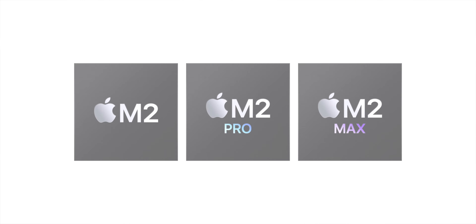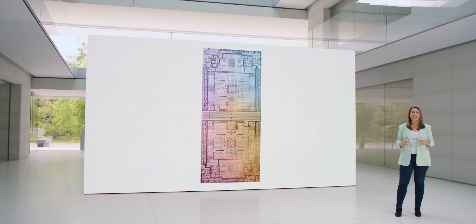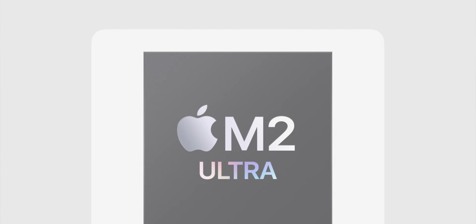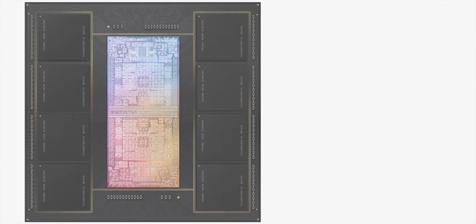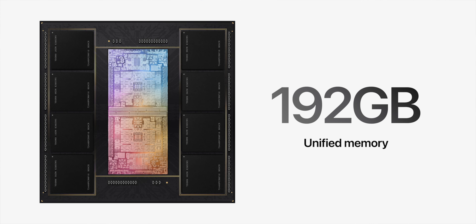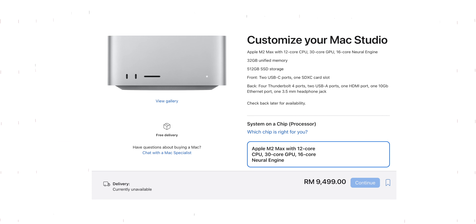A new Mac Studio will also be coming soon with a brand-new M2 Ultra chip. Like the M1 Ultra, it is basically a combination of two M2 Max chips together, featuring 24 CPU cores, 32 neural engine cores, and up to 72 GPU cores. The unified memory RAM can be configured to a mind-boggling 192GB. To give some perspective on the performance, it can run 22 streams of 8K video all at once — some hardcore numbers. It starts from RM9,499 and RM8,549 for education.